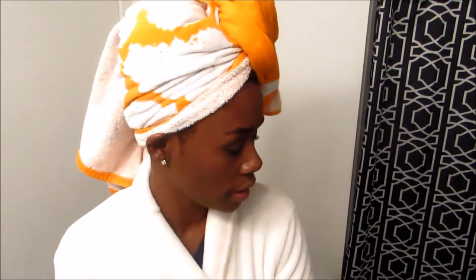Hey guys, welcome back to my channel. It's One Magic and I'm here with a video. I'm actually getting ready for bed, I am so tired. I was watching YouTube videos and almost dozed off, but I knew I had to film a natural hair video because I want you guys to see what's going on with my hair right now.